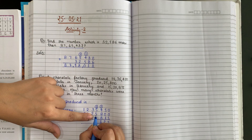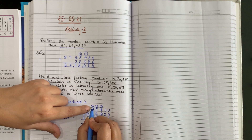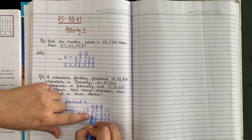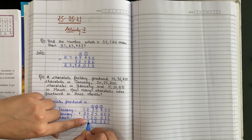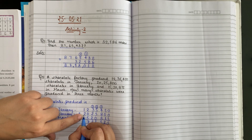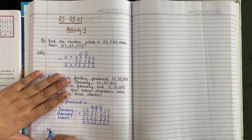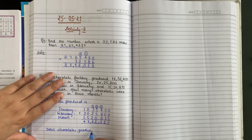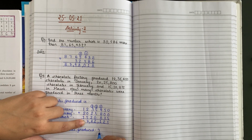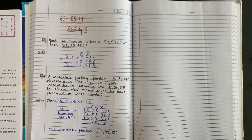5 plus 5 is 10, plus 2 is 12 — write 2, carry 1. 1 plus 3 is 4. 6 plus 2 is 8, plus 0 is 8, plus 5 is 13 — write 3, carry 1. Wait, continuing: total chocolates produced — 47,82,125.